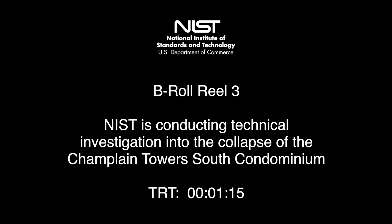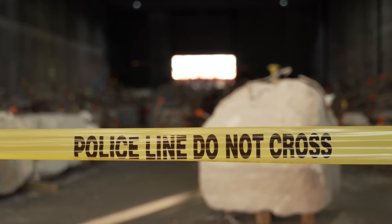Yesterday NIST released some updated video on the technical investigation they're doing into the Champlain Towers condo collapse.